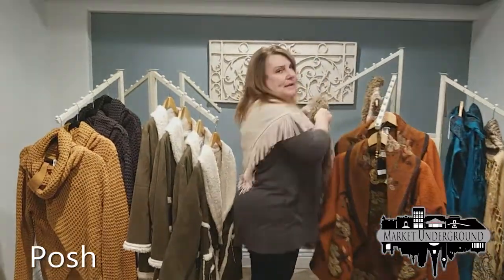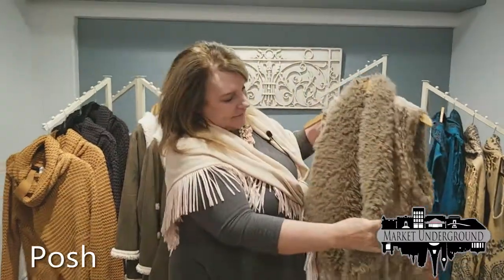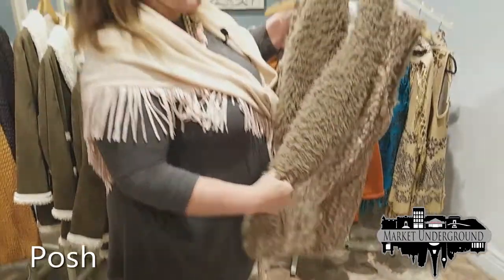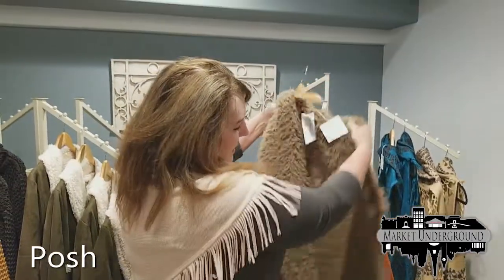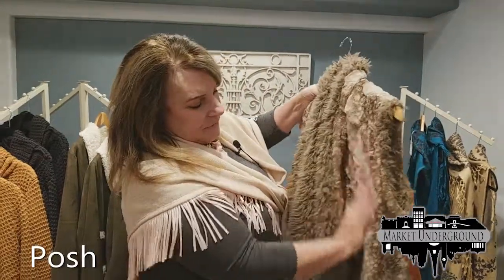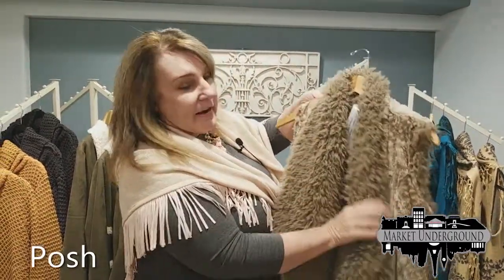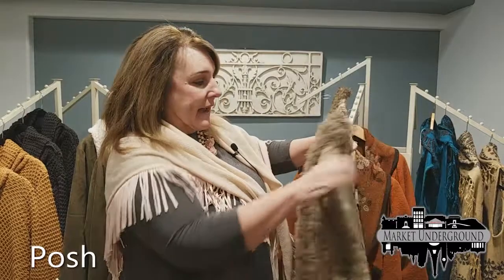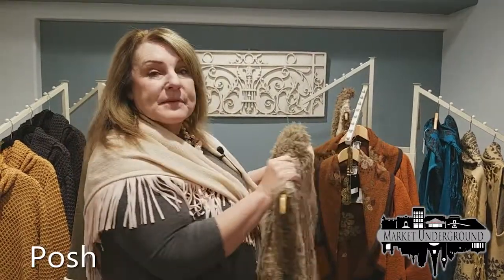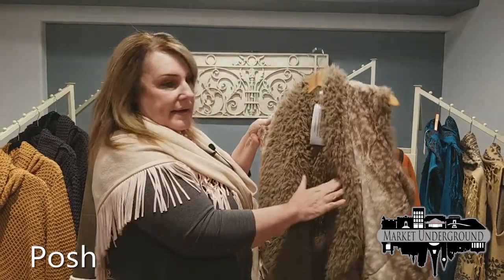Vine Street is one of our main vendors here. This particular vest is reversible — you can wear it either way. It has a beautiful print on the outside, very heavy and well-made, and comes in two colors: denim and camel.